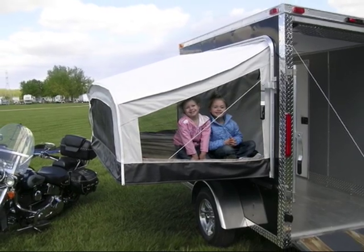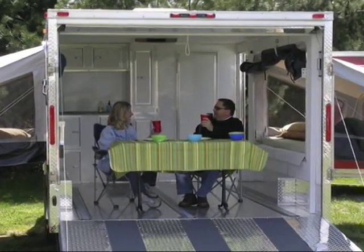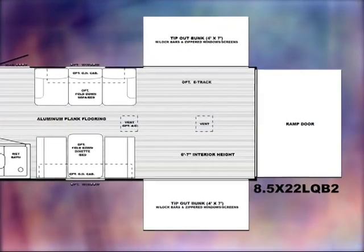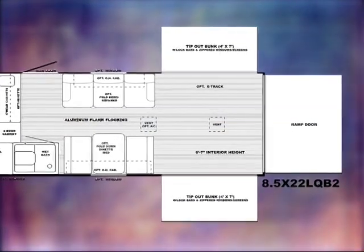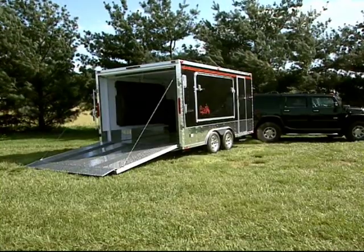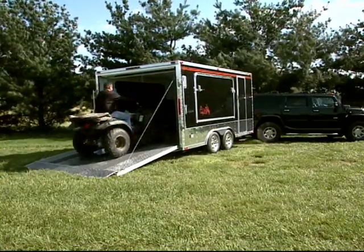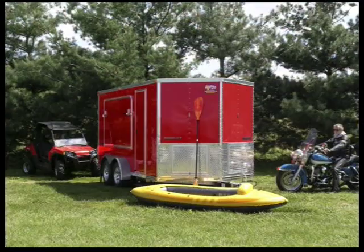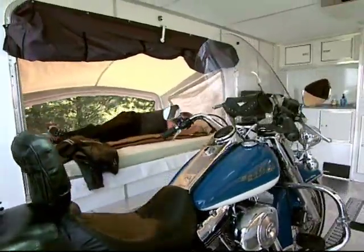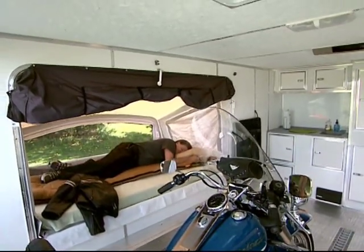The VRV features tip-out bunks, which provide a comfortable place to sleep and increase the interior spaciousness of the camper. This 8.5 foot wide model with opposing bunks opens up to nearly 17 feet across. Like all VRVs, it features an incredible 6 foot 5 inch headroom, large enough to accommodate even the tallest ATVs with roll cages. There's also plenty of room for you to sleep, with your bike still inside the VRV for unmatched security.